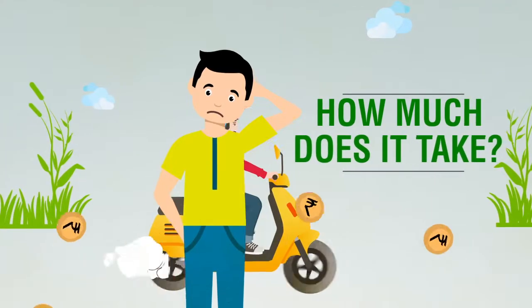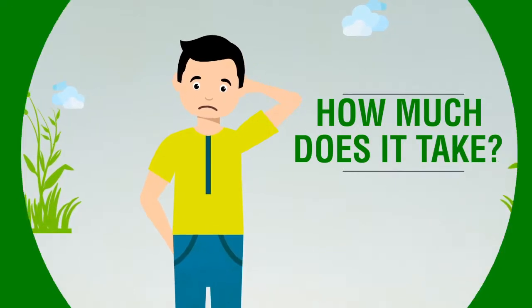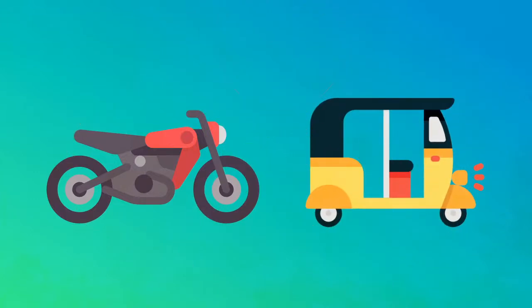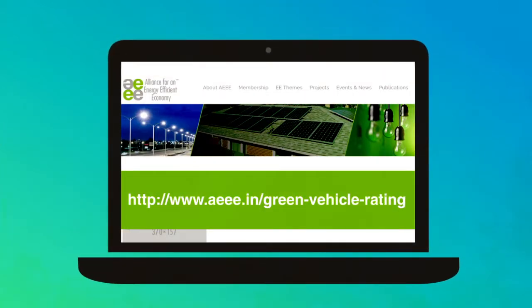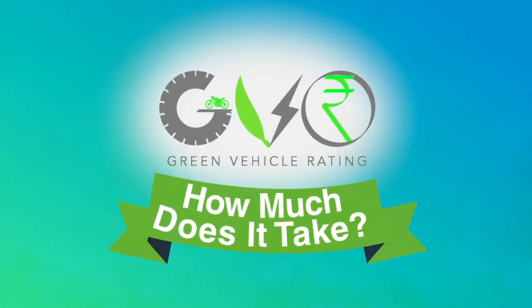Think about what you really end up paying to own a vehicle. So when you plan to buy any two or three wheeler, do ask for a copy of Form 22 from your dealer and visit our website www.aeee.in/green-vehicle-rating to check the Green Vehicle Rating. Make a greener choice — switch the question to how much does it take.